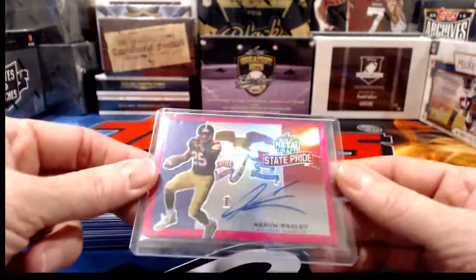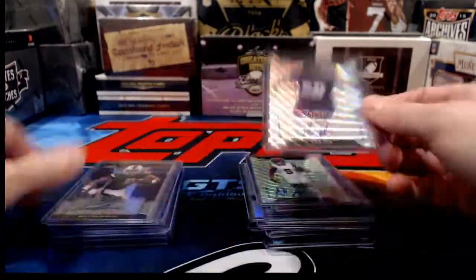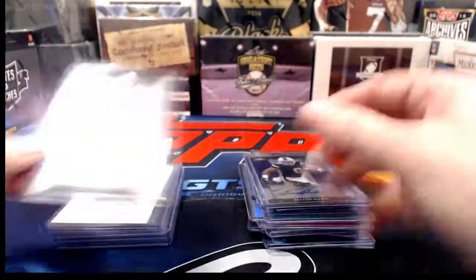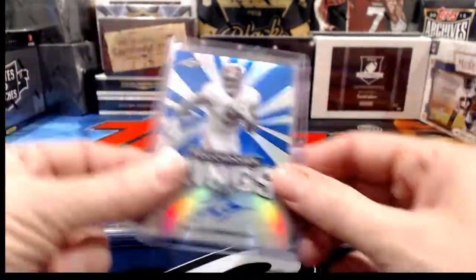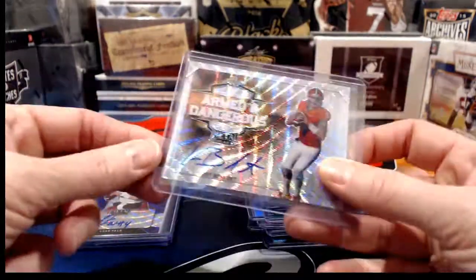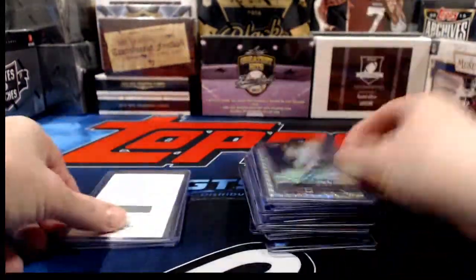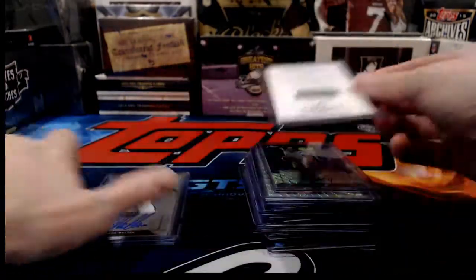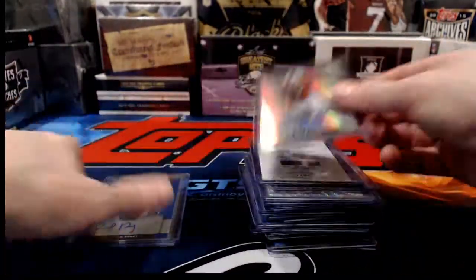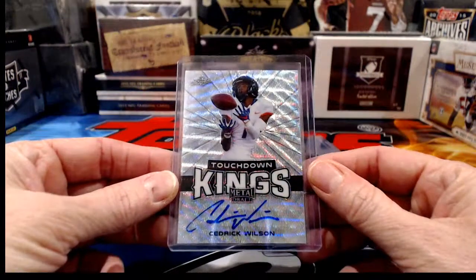Everything in this product is a hit so our recap will be quick. Some very nice hits in this third of the case, and we still have one third left — that breaks tomorrow night to wrap up Leaf Metal Draft. Leaf Ultimate Draft and Leaf Valiant Draft are coming in a few weeks; I love Valiant because they always have a graded card and they're usually awesome.